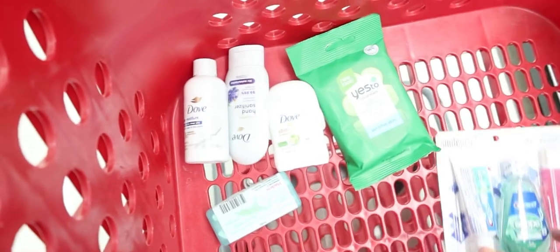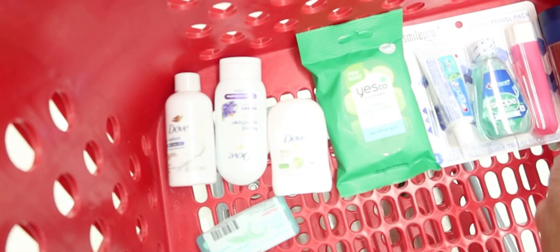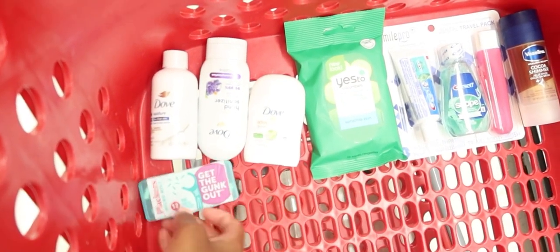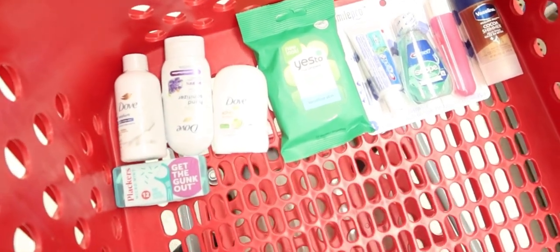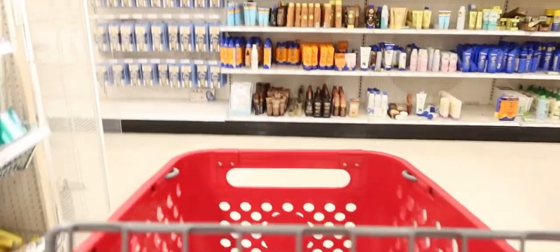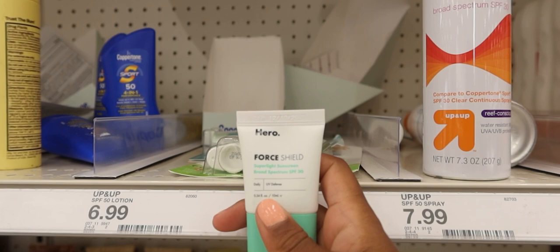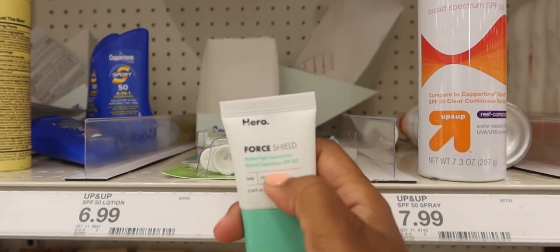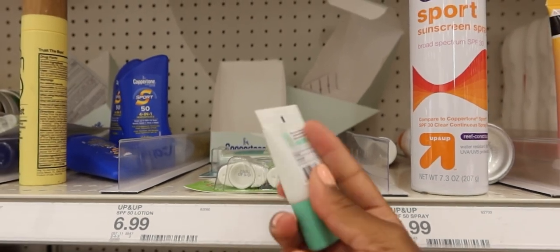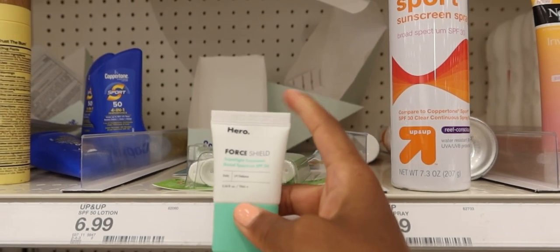I should have just grabbed a hand basket because I barely have much room. We're going to move to face care now. But first, I want to get this sunscreen — it's good for UV light and daylight, super light on your skin, and it's tiny and cute. So we're definitely going to get one of these.